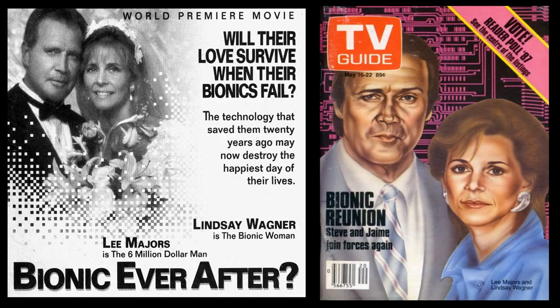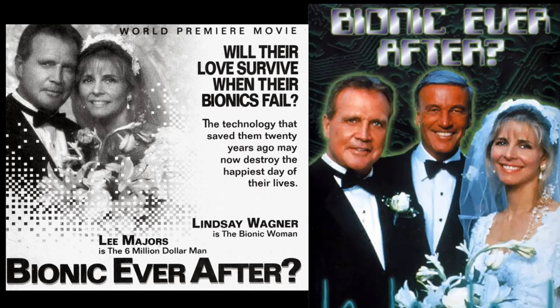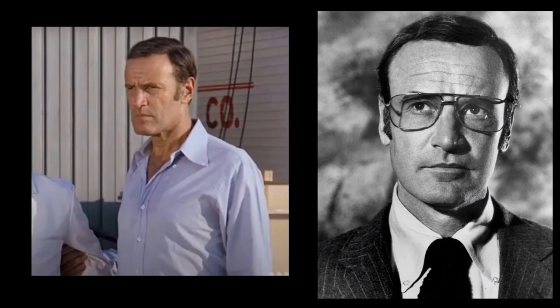The final time we would ever see the bionic team-up of the Six Million Dollar Man and the Bionic Woman was in Bionic Ever After, which aired in 1994. In this one, we finally get to see a happy ending for the bionic couple, and that alone makes it worth watching. Richard Anderson played Steve Austin's boss Oscar, and in many episodes Oscar would show his shock or surprise by quickly removing his glasses and staring in disbelief.